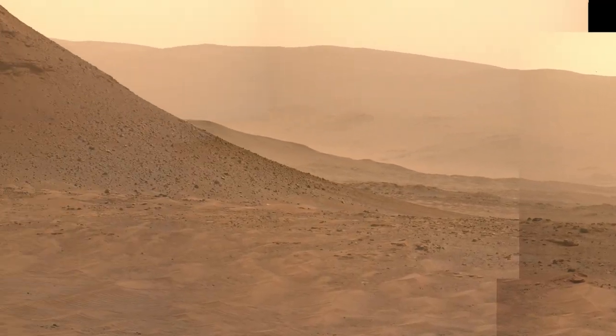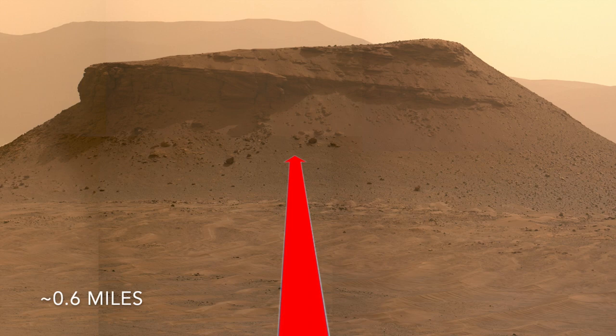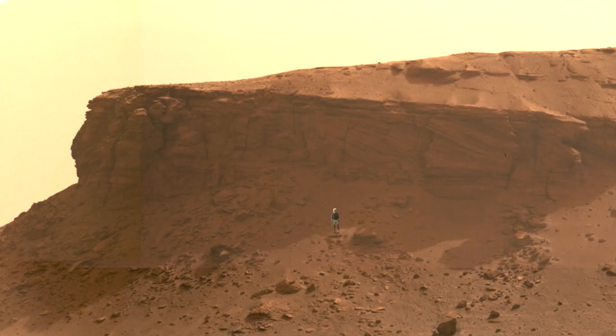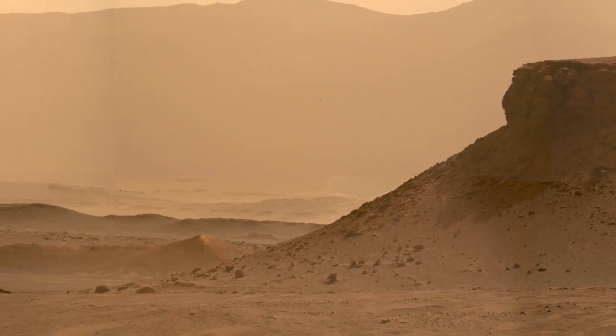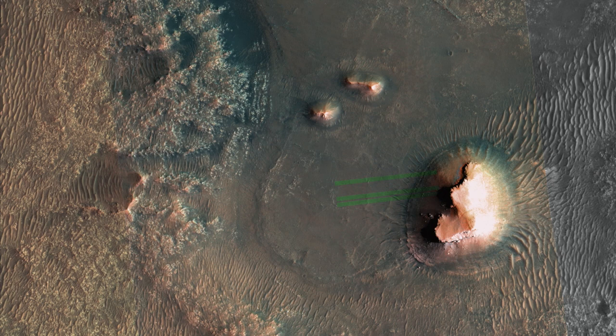The feature dubbed Kodiak Mesa is an eroded remnant of the delta that's about one kilometer away from the rover. Here's Mars Guy for scale. Some of the clearest evidence that it was formed from delta deposits are the sloping layers known as foreset beds. Next to Kodiak are two low hills that may be more of the eroded delta deposits, which show up clearly in the orbital image.